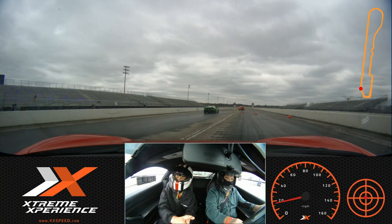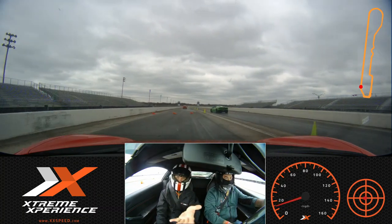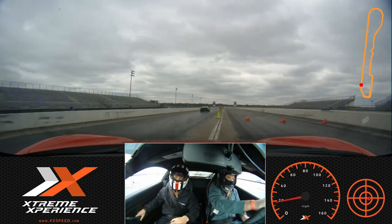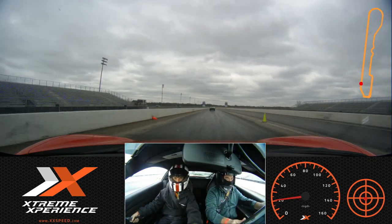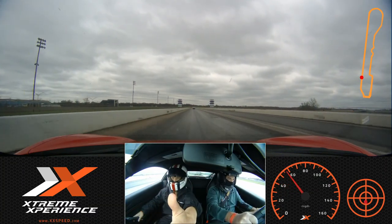Now when we're going down that straightaway, once I let you know to accelerate, we can stay on the gas all the way until the yellow cones. It's a little bit hard to trust the car though. But we can trust that car. So we're getting that wheel straight, add the speed, add the speed, accelerate.